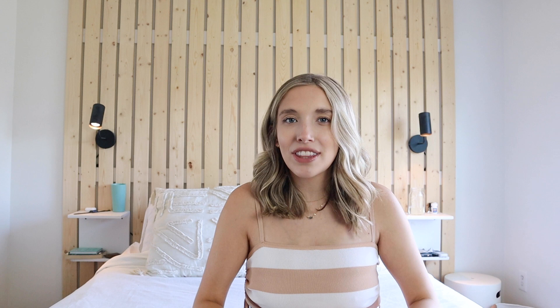Swimsuit number two is from Aerie. I picked this up when they were having a sale — they run sales a lot on their swimsuits; most of the time it's like $20 a piece, meaning $20 for the top and $20 for the bottom. This is a little cheeky and shows quite a lot of skin. I don't know what it is, but I feel more confident about my body when I have a bump.